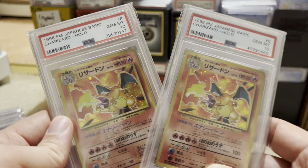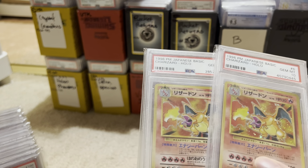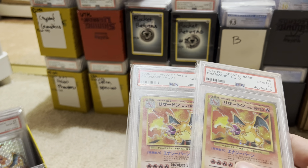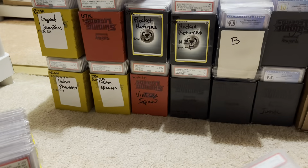We have some base set Charizards, of course. Look at that one — he's got a nice swirl by his foot. Base set Charizard, 10, 10. Do I have a third one? Was it just two of them? I might've sold one. My cards are always basically in flux. Yeah, it might just be the two — I must've sold the third one.